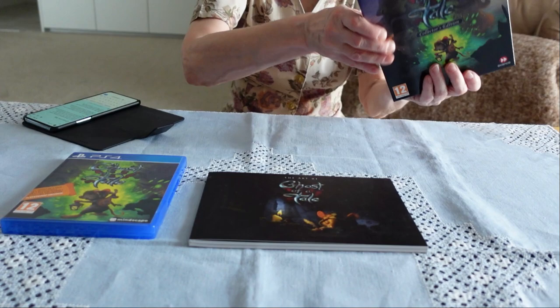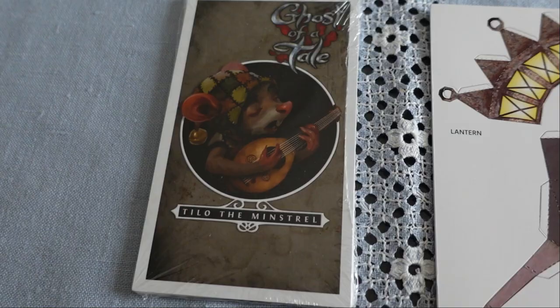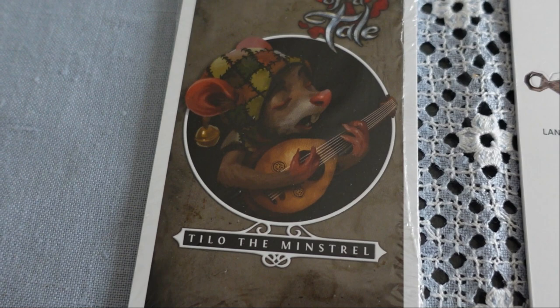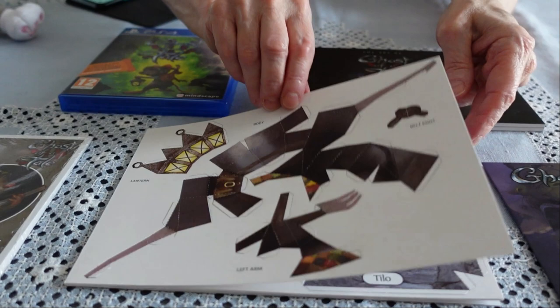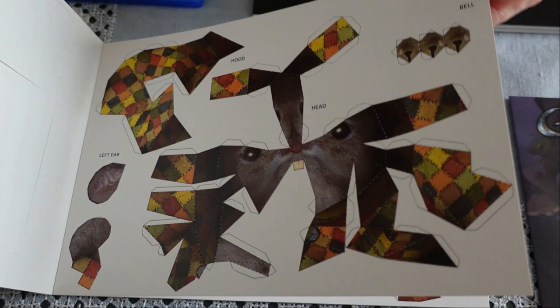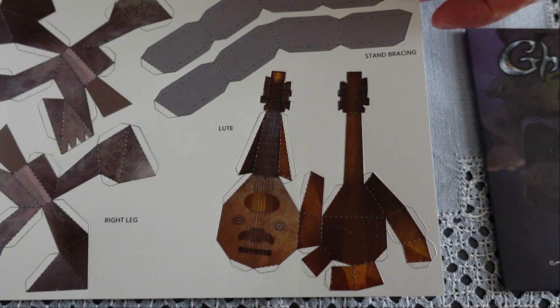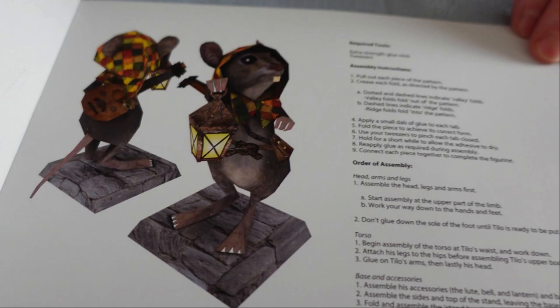And here we have the art book — we'll have a look at that in a moment. Paper craft! And the soundtrack. So I assume the job will be to put this little paper craft figure together. And that is presumably what he should look like when he's finished, assuming you put it all together correctly.